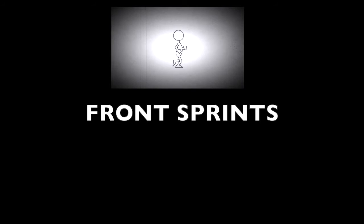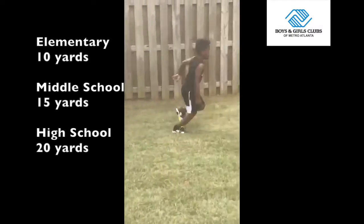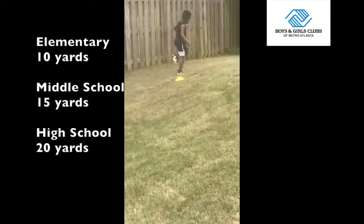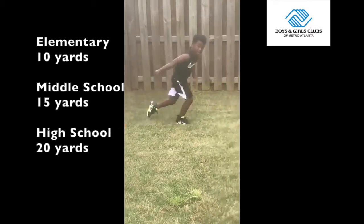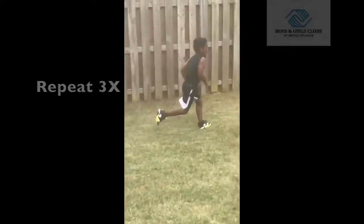Now that you're all warmed up, it's time to get those legs moving. We're going to do sprints. Remember, we always want to stay age and stage appropriate. For elementary, starting line and cone should be 10 yards apart. Middle school starting line and cone should be 15 yards apart. And high school starting line and cone should be 20 yards apart. Have each participant do a sprint through the finish line, then line up at the opposite cone. Repeat this three times.